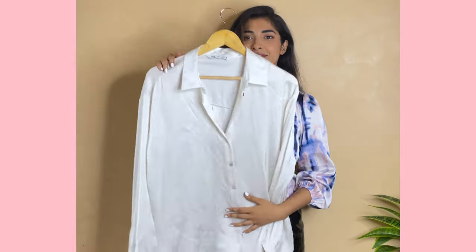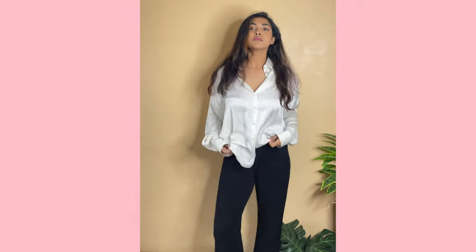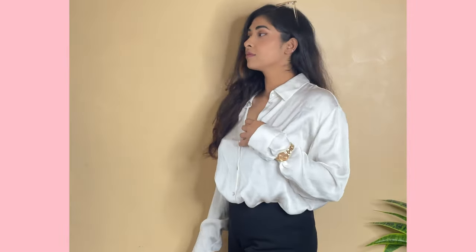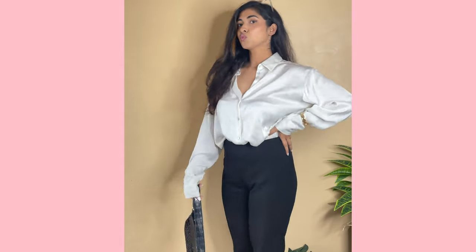Starting with this nice satin shirt, which I think everybody has, I added my black OG trousers and tucked it in because it was looking very oversized. I decided to add some cute sunglasses and a baguette bag to match this aesthetic. I wear the watch on top of the sleeves, and that is how it looks — so chic and smart at the same time.